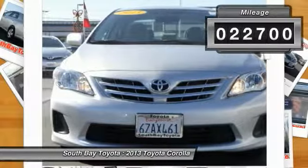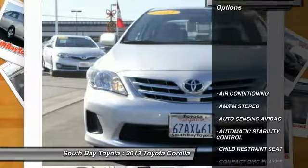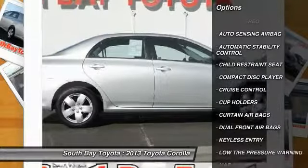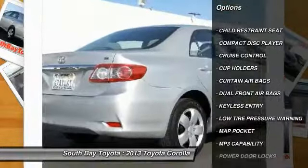Automatic transmission, and receives an estimated 26 City / 34 Highway MPG. Contact South Bay Toyota to schedule a test drive and take this 2013 Toyota Corolla home today.